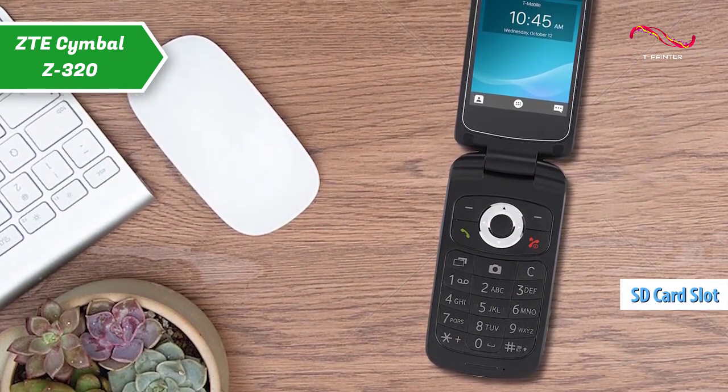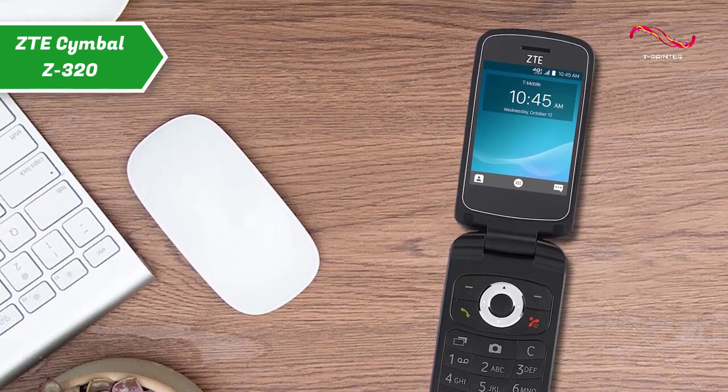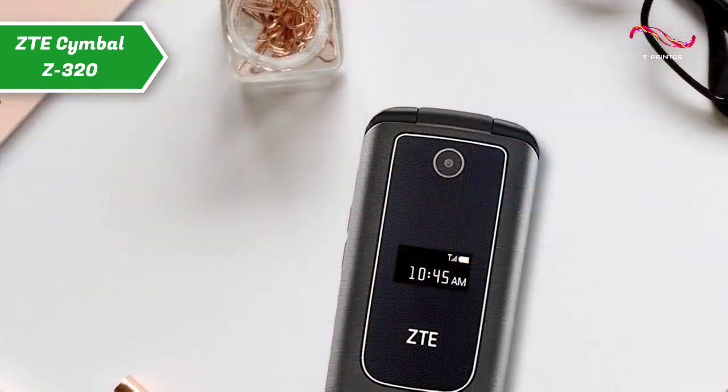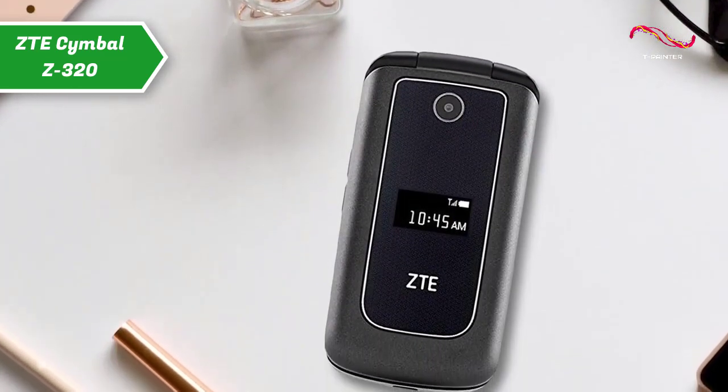This device is equipped with Bluetooth and FM radio, which is very convenient for listening to music or receiving calls using wireless headphones. Users like most that this is one of the few flip phones with FM radio.